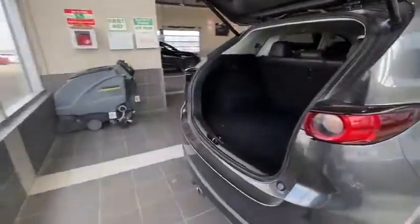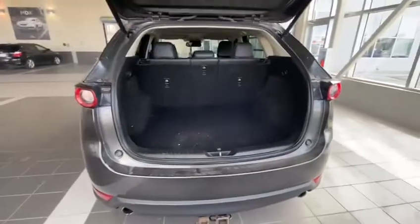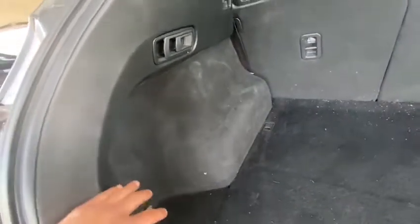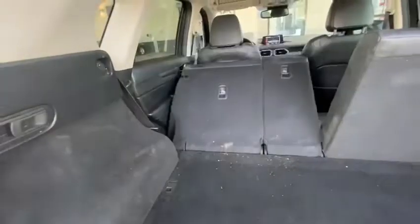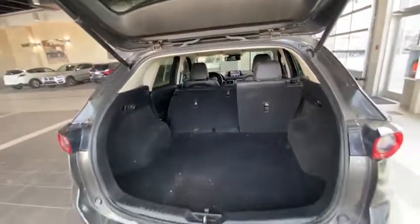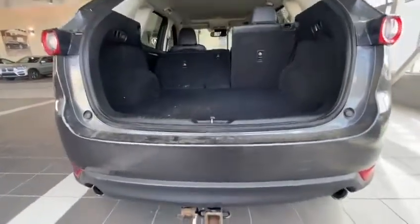Stepping into the rear side of the CX-5 here, right away you can probably notice how roomy the rear space is. You've even got some extra storage on the side. These seats also have the ability to fold down flat, giving you even more versatility back here.